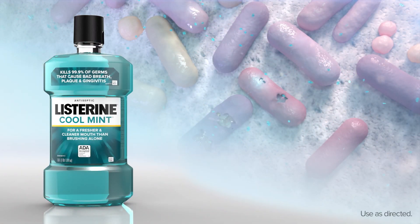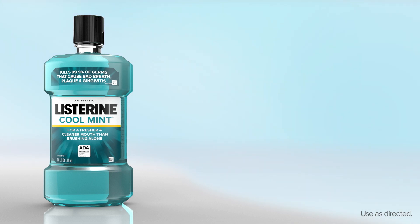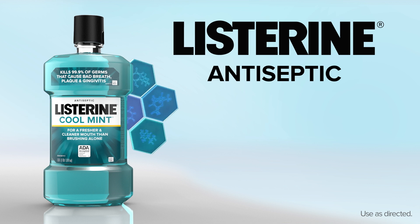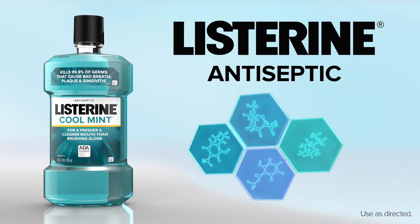For all your patients, you can confidently recommend adding Listerine antiseptic rinse to their oral care routine to kill 99.9% of the germs that cause plaque, gingivitis, and bad breath.